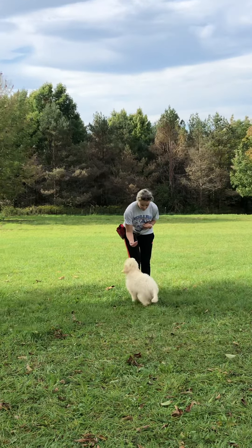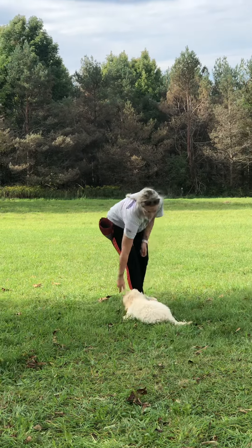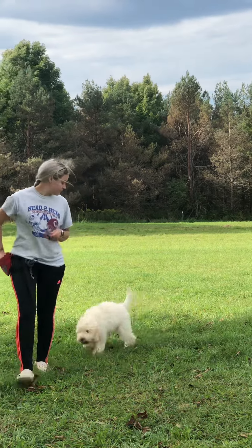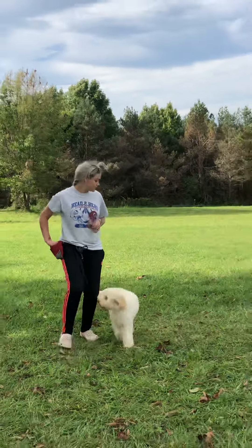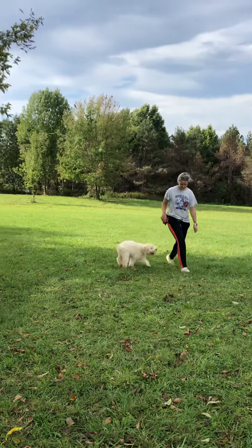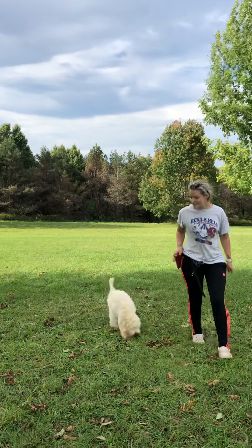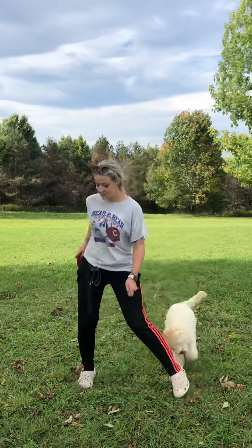Give her a sit. Good girl. I'm going to change it up, so I'm going to get her distracted a little bit. She does like to stick close — she's one of those types of pups.